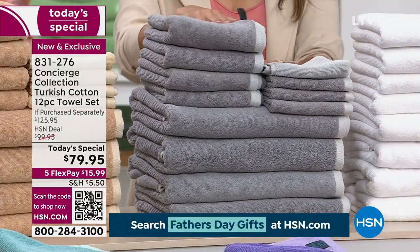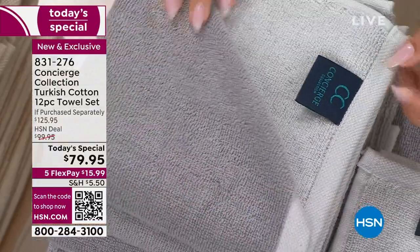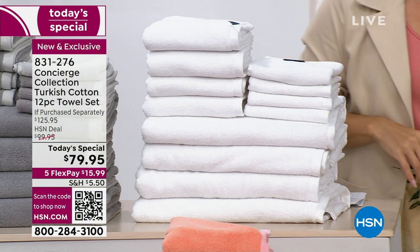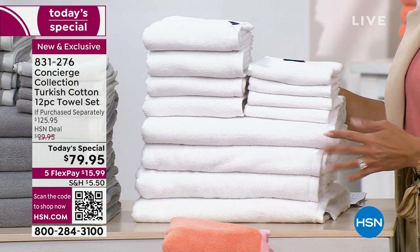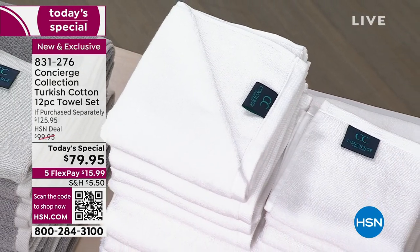The gray can be a tough color to match, but having it tonal with that yarn-dyeing gives you that light and dark variation. Gray is number one right now — you're loving that. White — you can't go wrong if you just want that fresh hotel spa feel. White is perfect, and with Turkish cotton, you've achieved it.